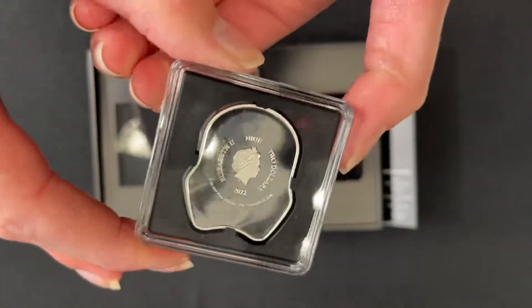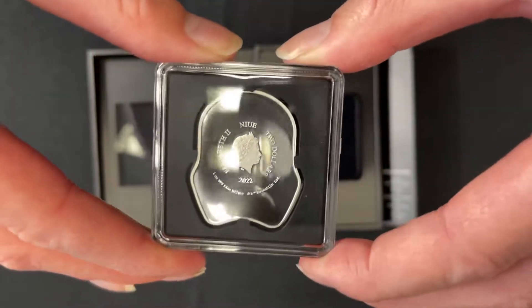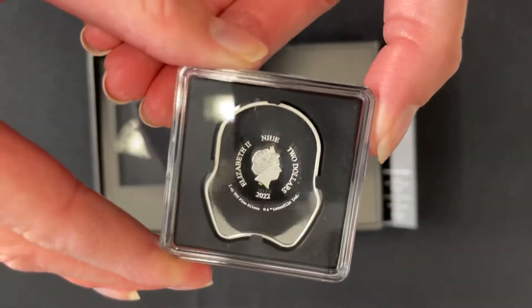Turn to the obverse and you get the effigy of Queen Elizabeth II, and that confirms the coin as a legal tender coin.